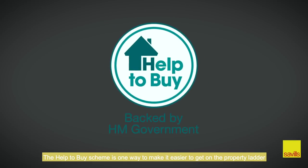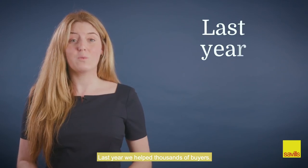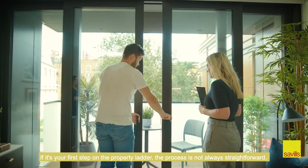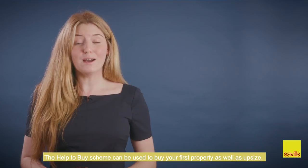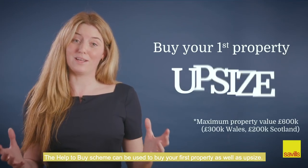The Help to Buy scheme is one way to make it easier to get on the property ladder. Last year we helped thousands of buyers. If it's your first step on the property ladder, the process is not always straightforward. The Help to Buy scheme can be used to buy your first property as well as upsize.